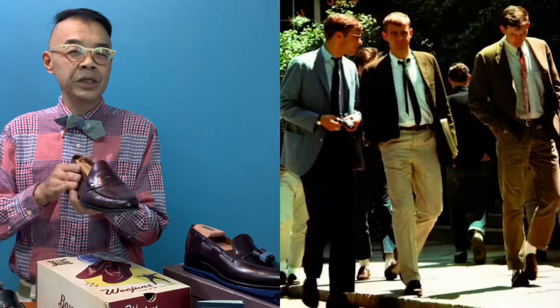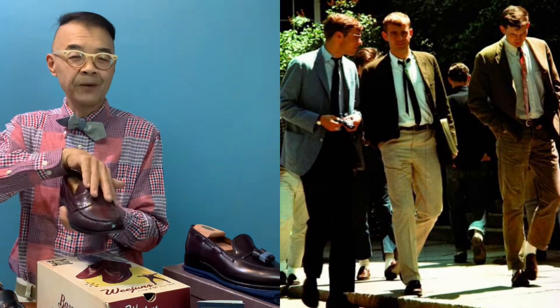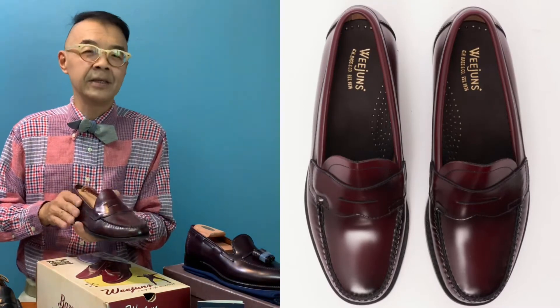This traditional GH Bass penny loafer first came out with a flat strap design — they now call it the Logan. It also comes in another design called the Larsen, which comes with a beef roll. But the original and best pair, I always believe, is the Logan because this is the classic penny loafer.